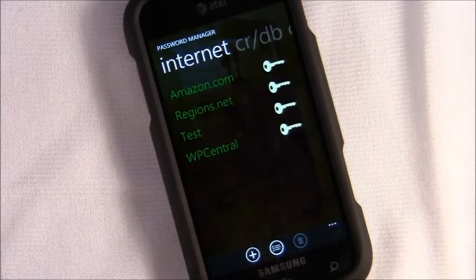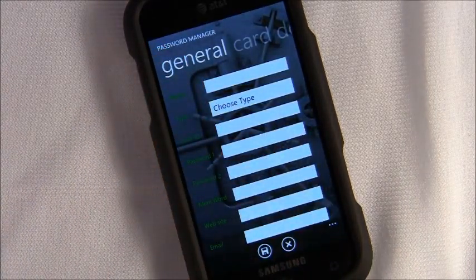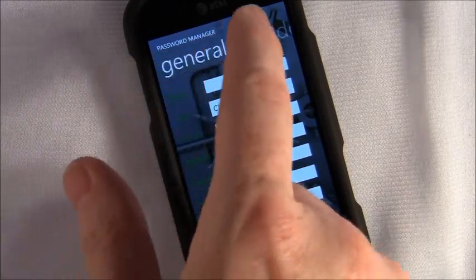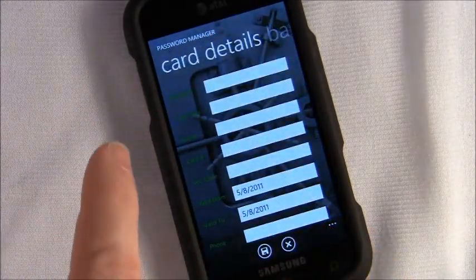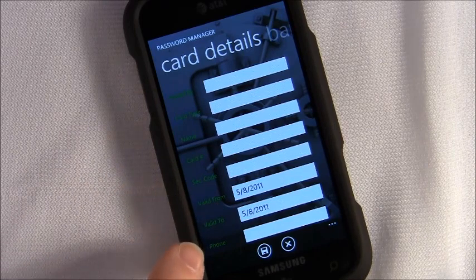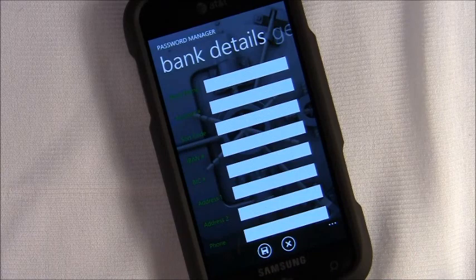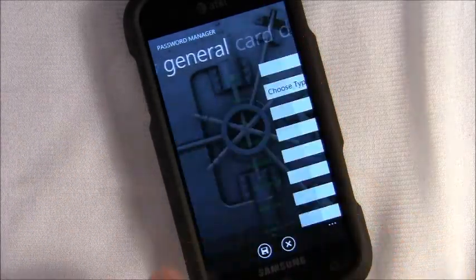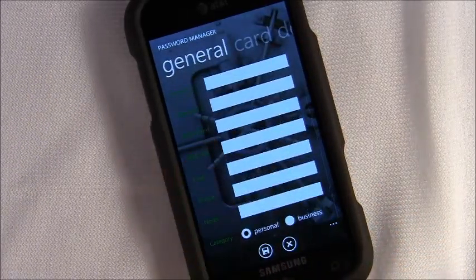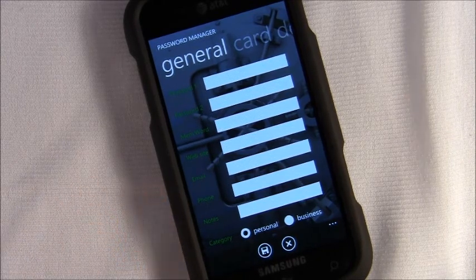To add an entry, you just hit the plus. There are about 30 categories you can enter. You've got your general, credit card details — who it's issued by, the expiration dates, your secret code — bank account details, and phone numbers associated with the websites or information.